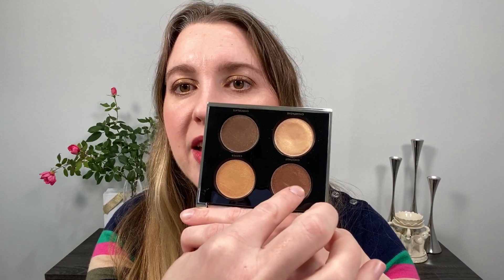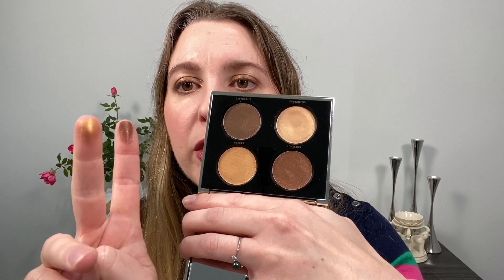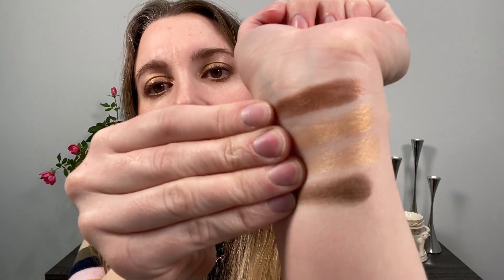Here are the four shades swatched. This one is Chestnut, right next to that we have Copper, then Champagne, and then Chocolate. These are really more gold tone — I don't consider any of these really bronze. Bronze typically has to have a little bit more red in it than these do. The first shade, Chestnut, is probably the bronziest shade there is.